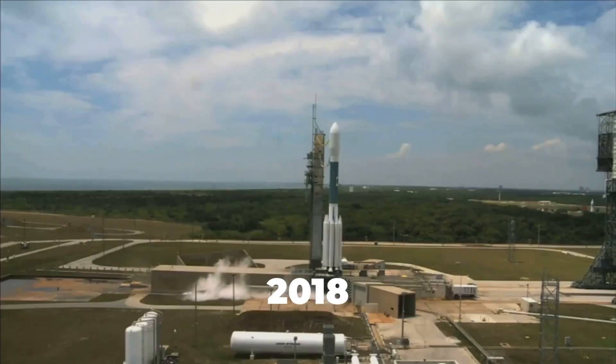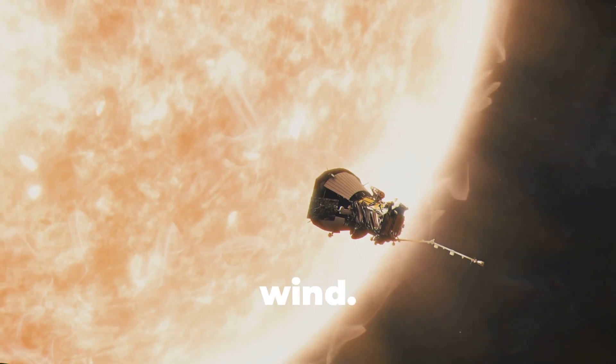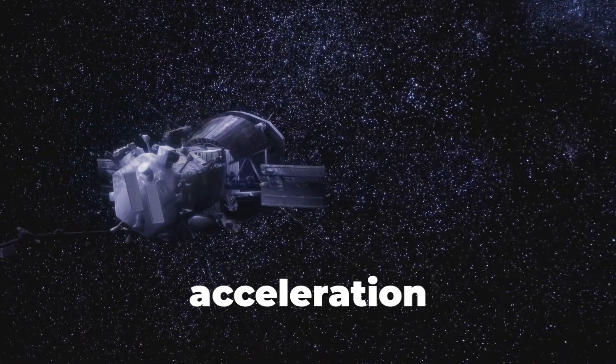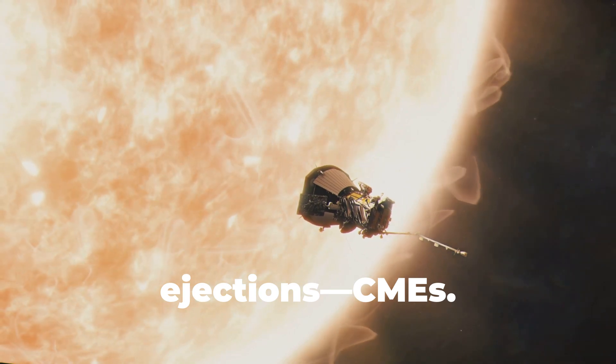Launched on August 12, 2018, from Cape Canaveral, Florida, the Parker Solar Probe is named after Dr. Eugene Parker, who theorized the solar wind. Its goals: touch the sun's corona, study solar wind generation and acceleration, understand magnetic fields and plasma waves, and help us predict solar storms and coronal mass ejections — CMEs.